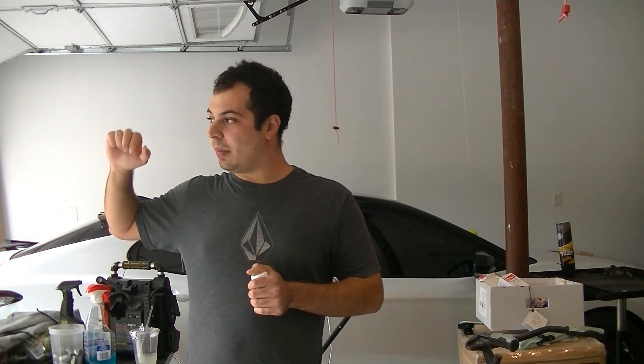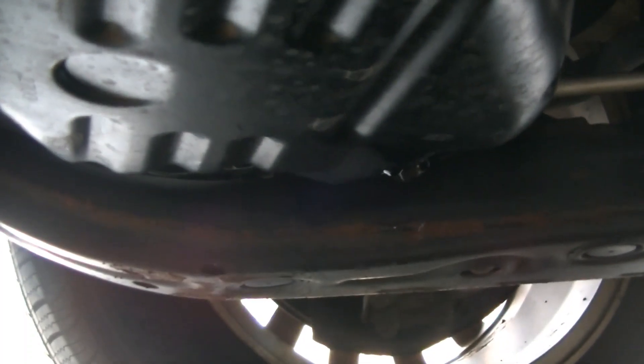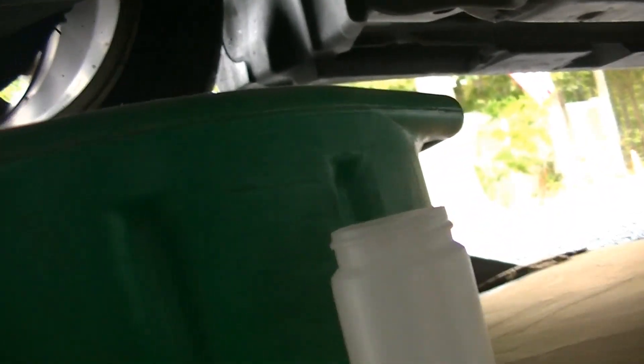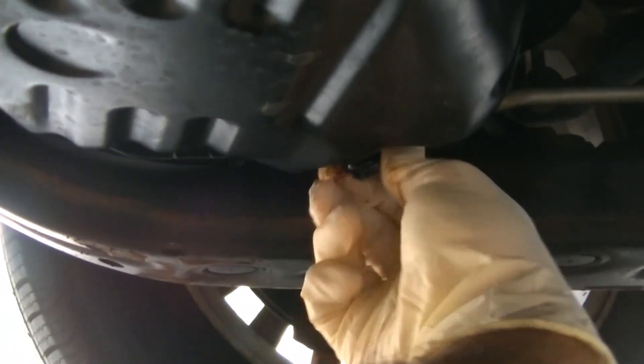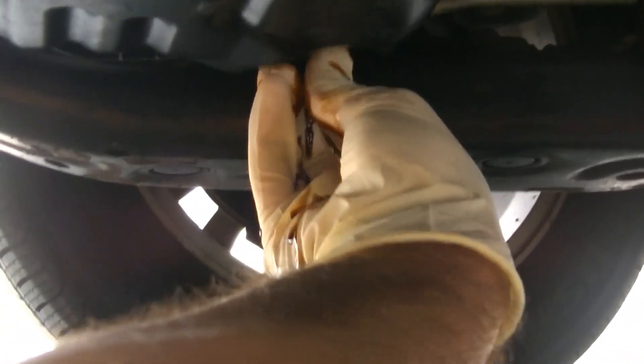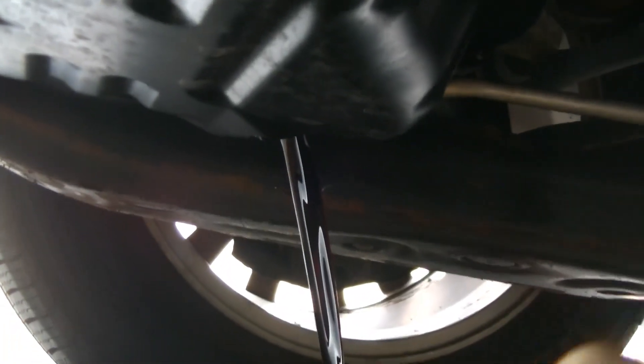So we're going to get our drain pan, set it up under the car, get our 14 millimeter wrench, and I'm going to bring you under there. We're going to crack it loose, let it drain for a second, and collect our sample. Here we are under the car — here's our oil pan. I already went ahead and cracked that drain plug loose and took the cap off of our specimen collector. I'm going to take this drain plug off the rest of the way and let it drain for a couple of seconds. Now I'm going to go ahead and collect my specimen. And just like that, we have our specimen, and we can go ahead and finish up our oil change.